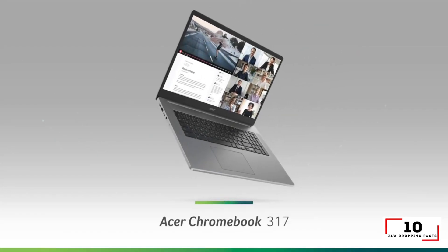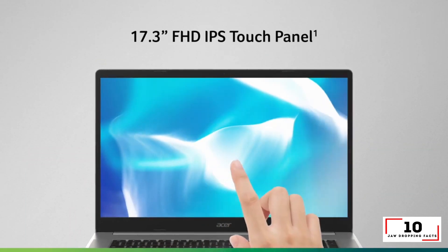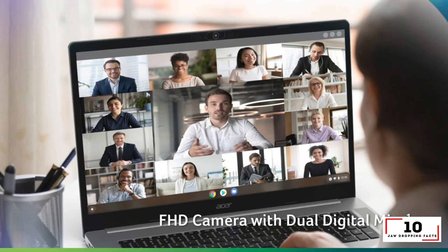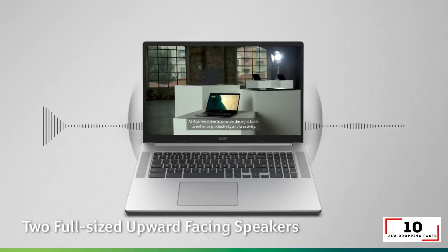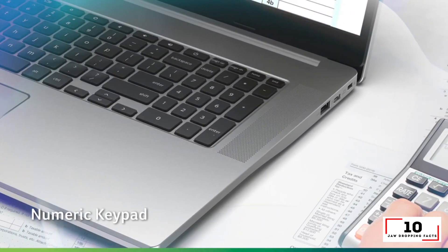Specifications: CPU Intel Pentium Silver N6000, GPU Intel UHD, RAM 8GB, Storage 64GB EMMC, Display 17.3-inch 1920x1080, Size 15.8 x 10.5 x 0.9 inches, Weight 5.3 pounds.